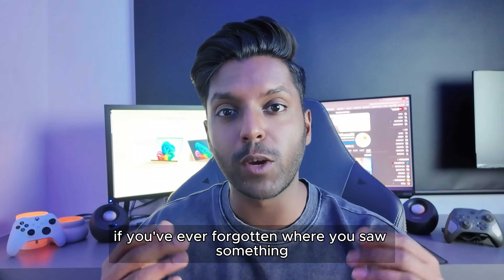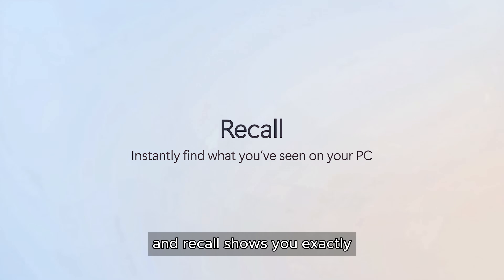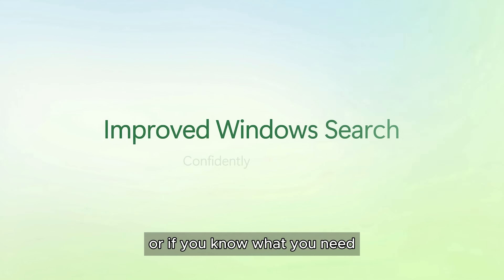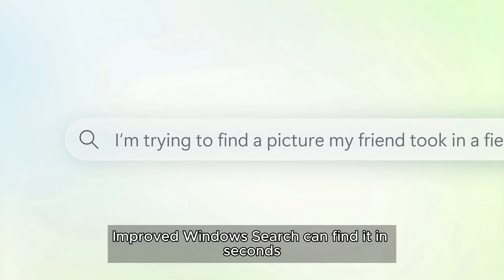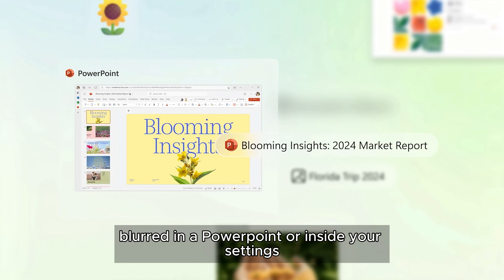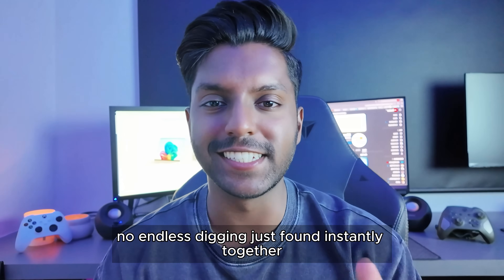If you've ever forgotten where you saw something, Recall is here to help. Just describe it and Recall shows you exactly when and where it appeared on your screen — it's like having a time machine, securely on your device. Or, if you know what you need but not where you saved it, improved Windows Search can find it in seconds — whether it's hidden in a PDF, buried in a PowerPoint, or inside your settings. No endless digging, just found instantly.